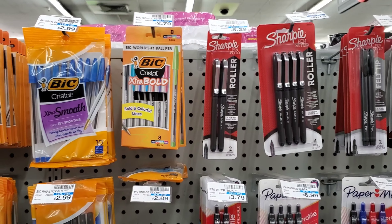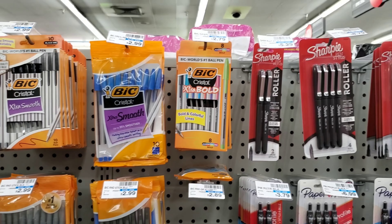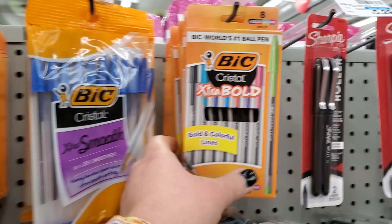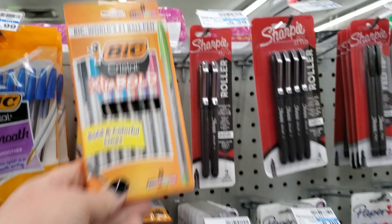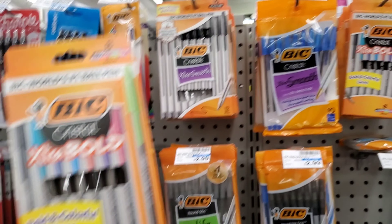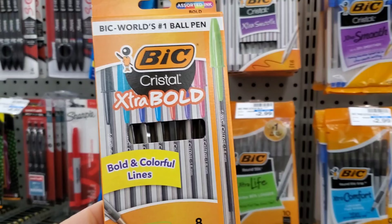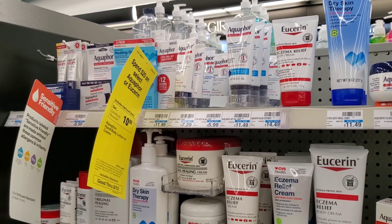The next deal is on BIC. This week, buy one and get a two-dollar Extra Buck. I'm getting these colorful ones because they're the cheapest. When you buy one at $2.79 and get two dollars back, it makes them 79 cents. Not bad.